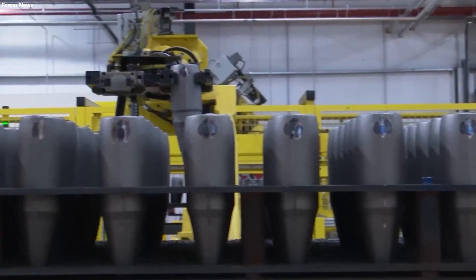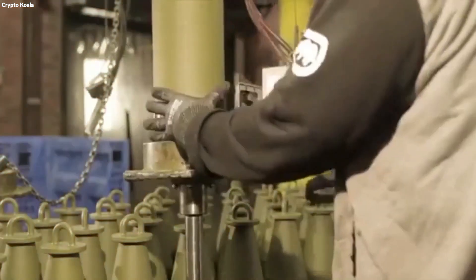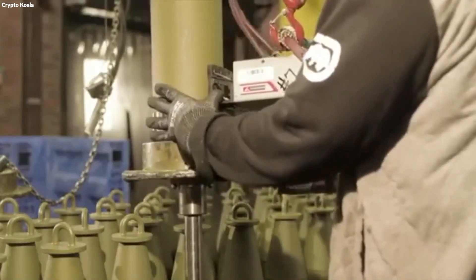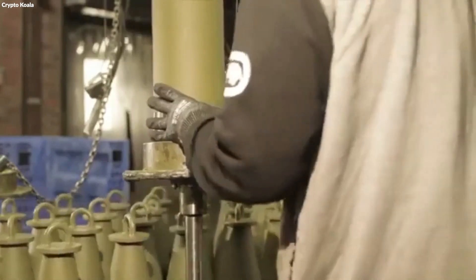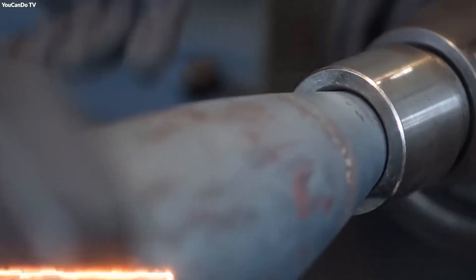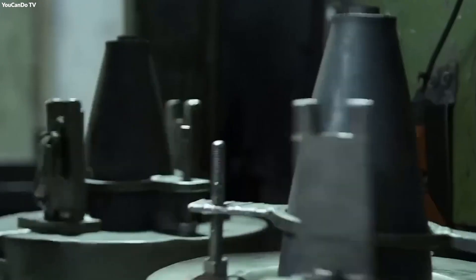The assembly of an artillery shell enters its final stage with the addition of detonating mechanisms, guidance fins, and safety features, transforming the previously assembled components into fully functional military ordnance. Detonators are installed at this point, interfacing with the shell's explosive material. Precision is paramount here, as the detonator must be perfectly aligned to ensure the shell explodes at the intended time and place.